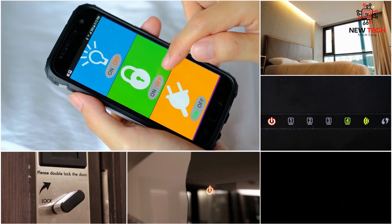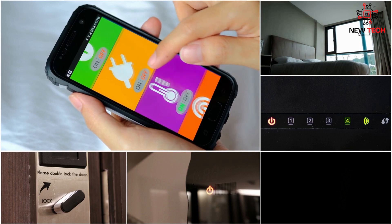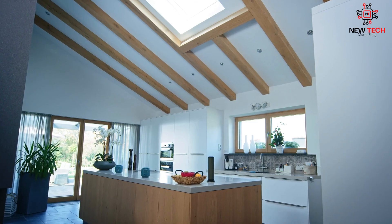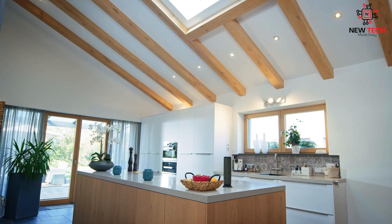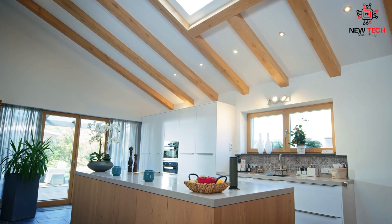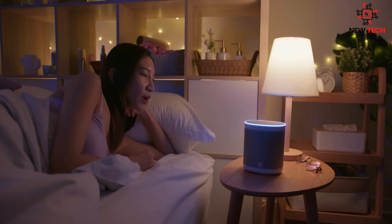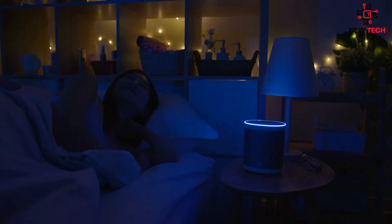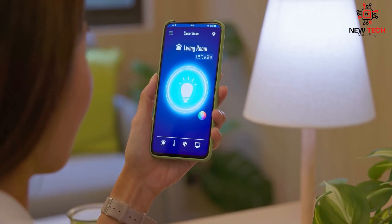With smart home automation, say goodbye to manual tasks and hello to efficiency. Imagine walking into your home after a long day at work and the lights come on automatically, welcoming you in. Or, when it's time for bed, you can simply say goodnight and all the lights turn off, the doors lock, and the thermostat adjusts to your preferred temperature. It's like having a personal assistant who knows exactly what you need and want.